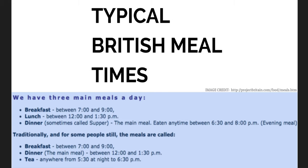We have three main meals a day. Breakfast between 7 and 9 in the morning. Lunch between 12 and 1.30 in the afternoon. Dinner, sometimes called supper, is the big meal between half past 6 and 8 pm.